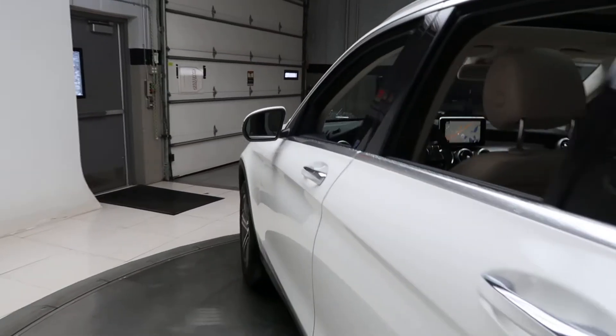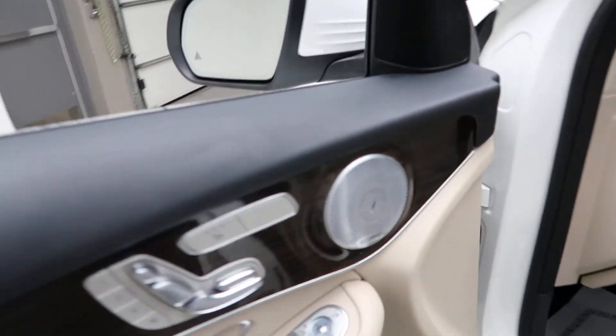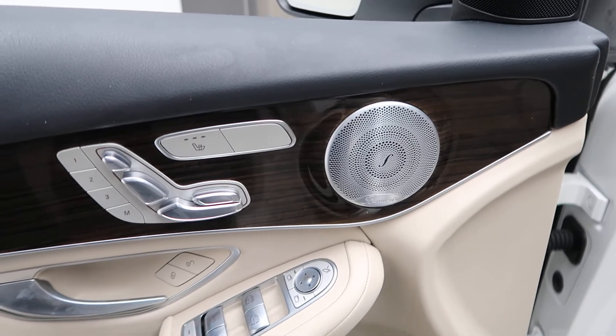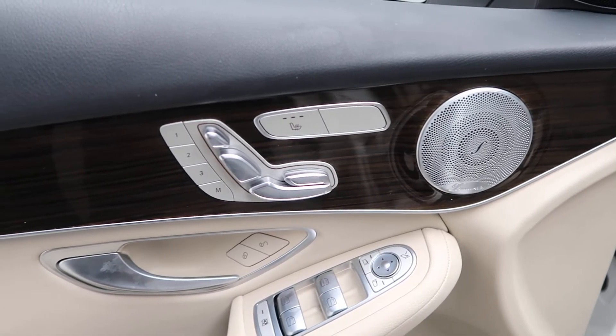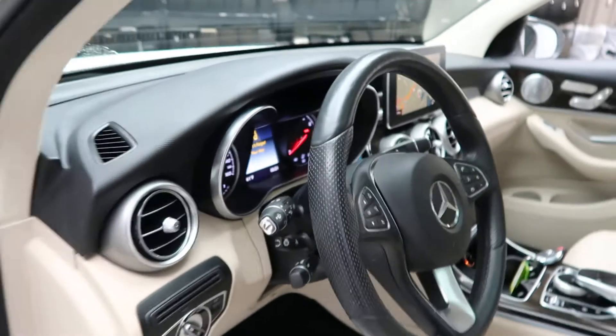This one comes with the Premium 2 package which gives you blind spot assist, dark Linden wood trim, Burmester sound system, heated seats, memory seats, power windows, and a heated steering wheel.